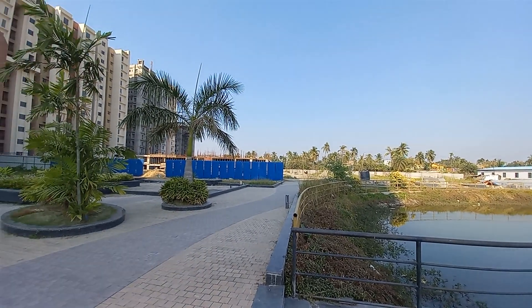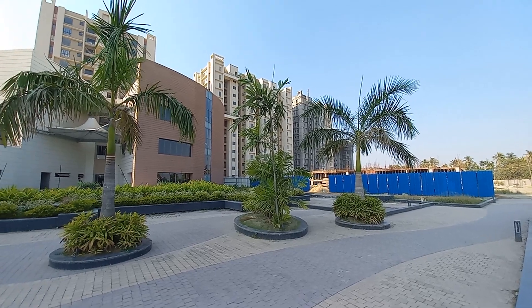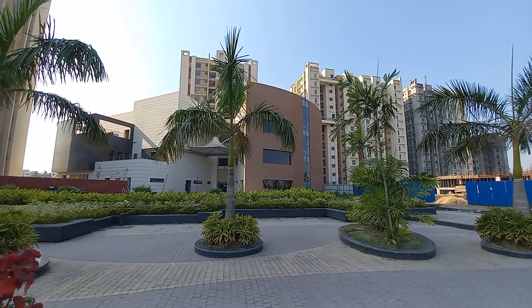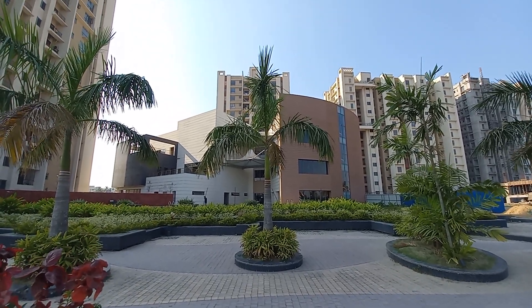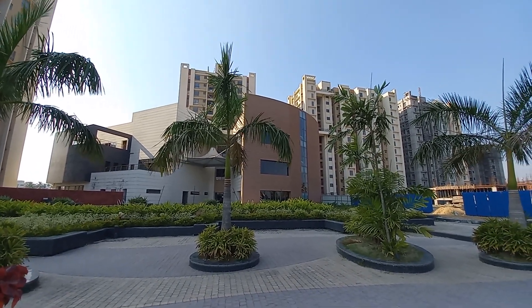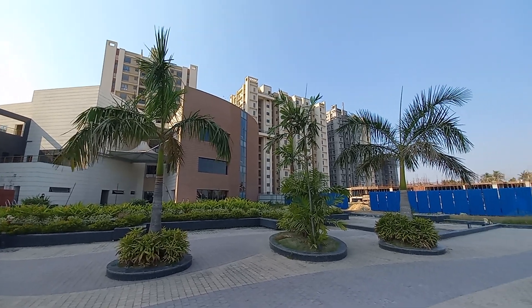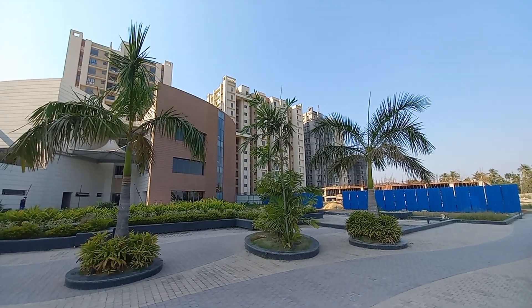Currently you can see these towers. Hope you enjoyed this video and found it informative. To know more about this project, please contact us — our number has been given below under this video. We are offering some great pricing right now with bank schemes. Please contact us; we are eagerly waiting for your valuable feedback and responses. Thanks a lot, have a good day, see you soon, and please subscribe to our channel for more videos like this one.